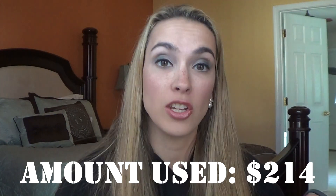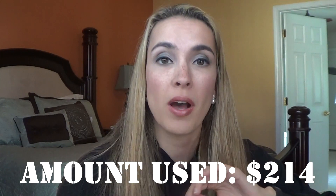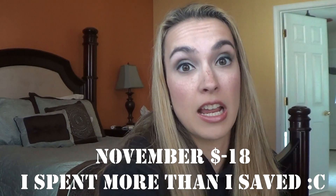Hey guys, so today I'm going to do my November empties — I have quite a bit of stuff in here, including some big ticket price items. What I normally do is tell you guys the total amount I used up and the amount minus my purchases, so if I bought any beauty products I take that out just to see how I'm doing for the year. I pretty much broke even — spent as much as I used, which was great, but it was a lot of money.